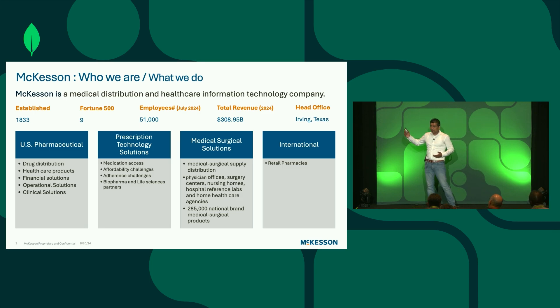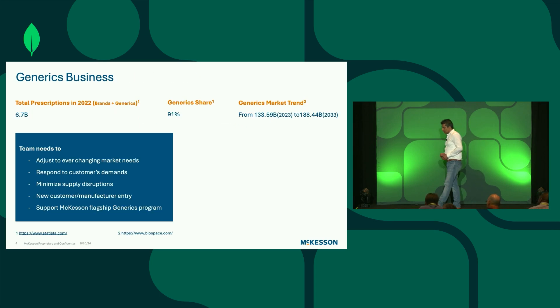Where do I fit in this ecosystem? If you notice, there is a drug distribution segment, and within it there is a business unit called generics — that's where I am. Generics immediately brings to mind cost-effectiveness. When you go to a retail pharmacy and look for Tylenol, for example, you see a branded bottle and a generic bottle, and the generic bottle is way cheaper. The reason is that multiple manufacturers produce the drug, which drives cost competition — similar to what's happening in the electric car market.